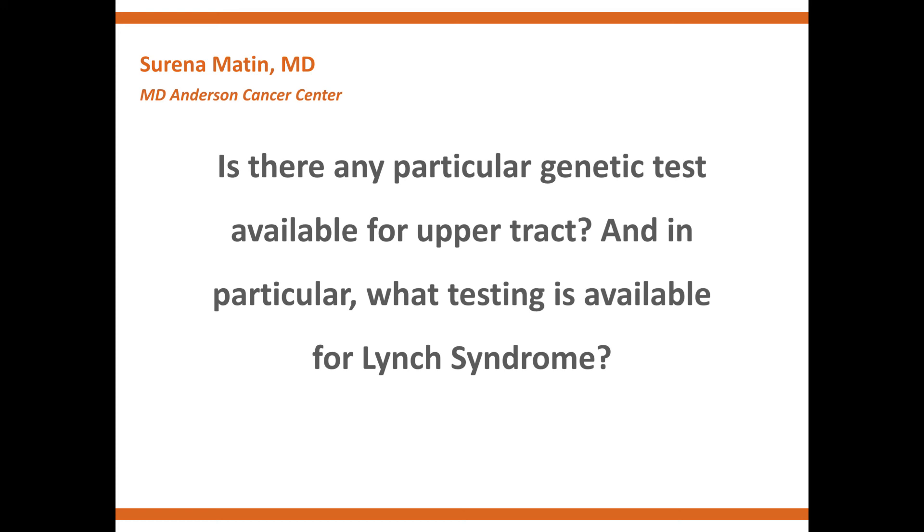That answers only part of the question — whether the patient could have Lynch syndrome. The second part is what happens if you see a patient with diagnosed Lynch syndrome and upper tract disease. This is an area where we're still learning a lot. We have a lot more to learn, and I think there's probably a lot of experience on this panel — it's something we need to keep learning about over time.